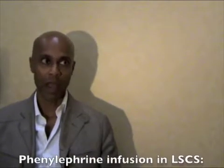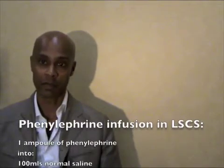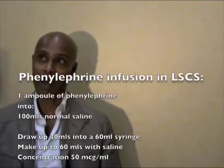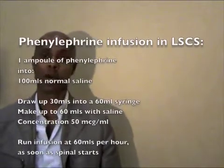We use a 50 micrograms per minute infusion. Practically, we take an ampoule of phenylephrine — 10 milligrams — put it into a 100 mL bag of saline, giving a concentration of 100 micrograms per mL. We then take 30 mL of that and dilute it with 30 mL of saline in a 60 mL syringe, giving a final concentration of 50 micrograms per mL. That is run at 60 mL per hour, which delivers approximately 50 micrograms per minute.